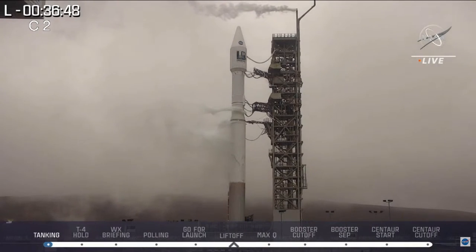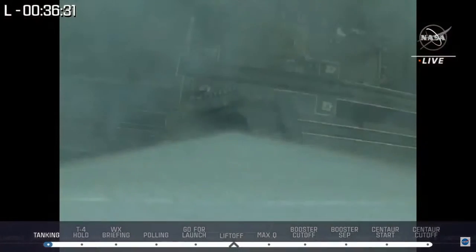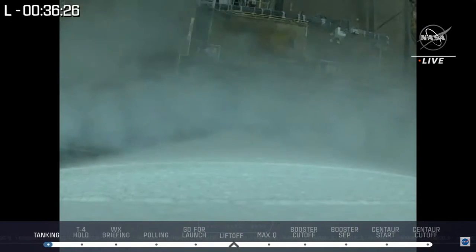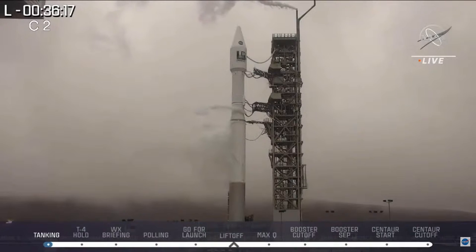Both clocks will sync up at L- and T-4 minutes, where everything then starts happening pretty fast, and we get down to T-0 or liftoff this morning. For the purposes of our audience and our broadcast, you will see that L-clock in the upper left-hand part of your screen, currently counting down at 36 minutes and counting. Our mission milestones are listed across the bottom of the screen, including polling, liftoff, booster cutoff, and Centaur cutoff.